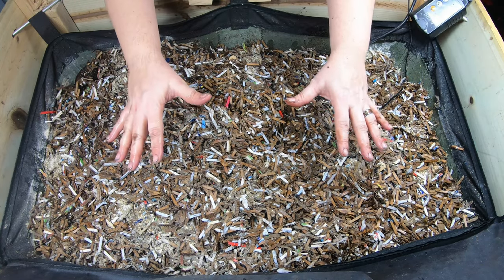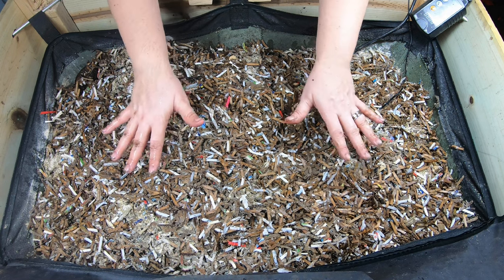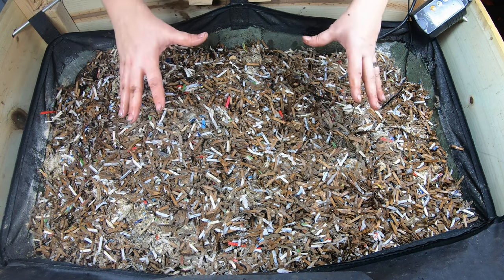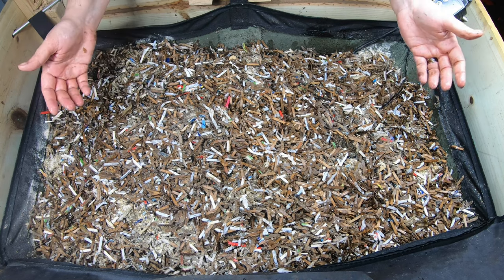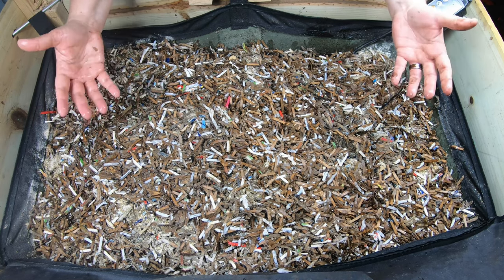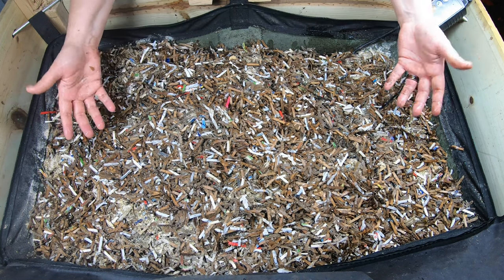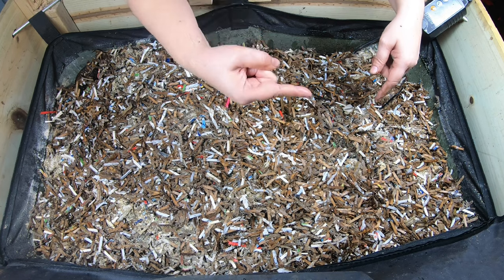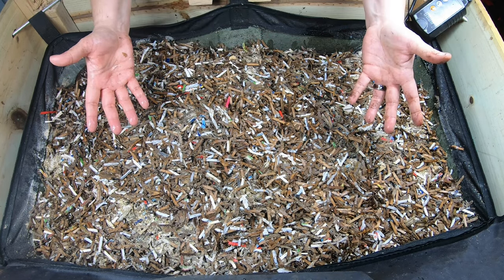That was a lot of additions for this bin, but this is what the African Nightcrawlers seem to be thriving on in my particular environment. The African Nightcrawlers and the Vermi Bag have their own playlist — I'll link that over there. If you've already seen that, YouTube thinks you're going to like this video. Thanks for hanging out with me and my worms — everybody have a good day!